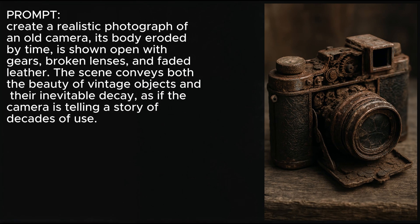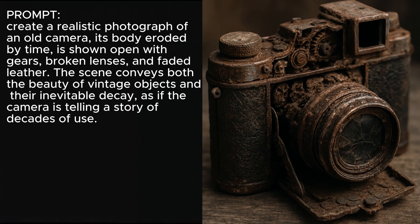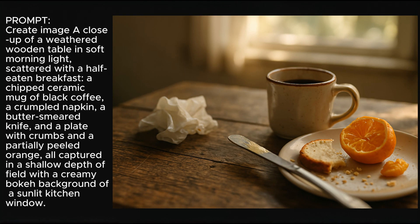I wanted to try some realistic-looking things, so I started with this old camera. It looks like it has a viewfinder pointing out the front of the camera, which seems a little odd, but overall not bad. Then I've got this factory in the 1920s supposed to be sitting in the middle of nowhere, and it did pretty good — it incorporated everything in the prompt. I tried this breakfast table scene with depth of field that listed specific elements like the napkin, butter knife with butter, and crumbs, and it got everything in there and looks pretty good.